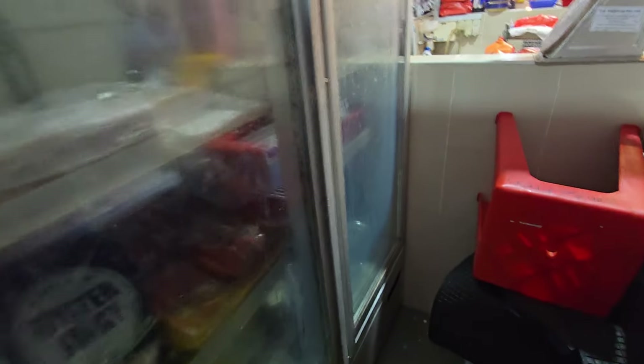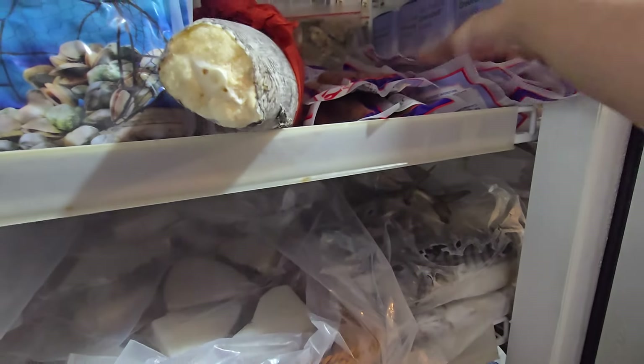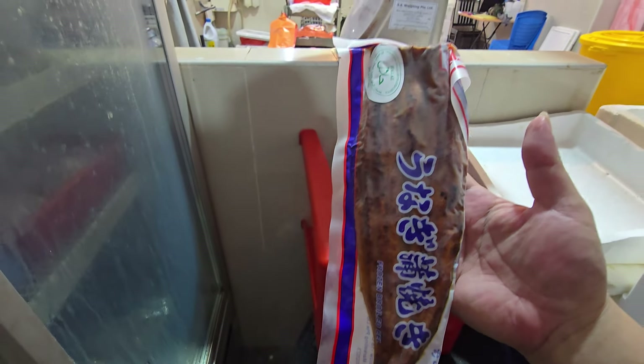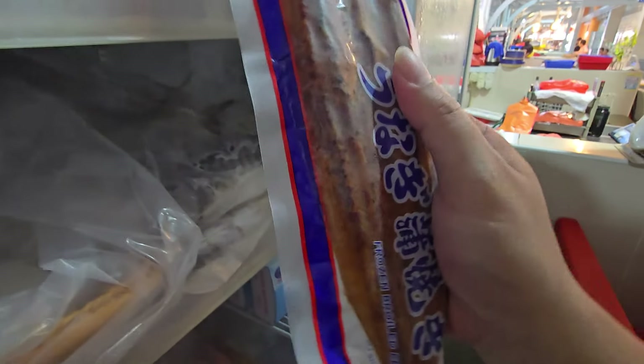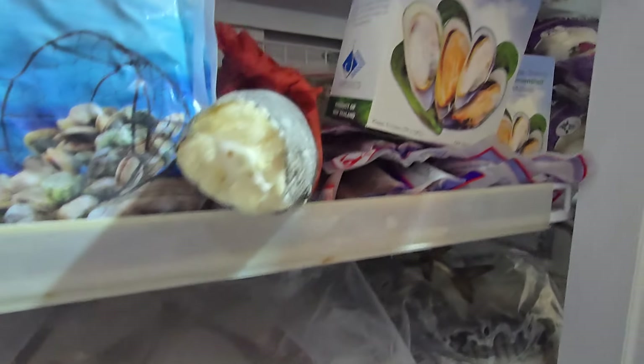First up is unagi — haven't seen this in a long time! Pricing has gone up quite a lot; last time it was about $16, now it's $18 a piece. It's already marinated, so you just microwave it or put it in the oven and it's ready to eat.